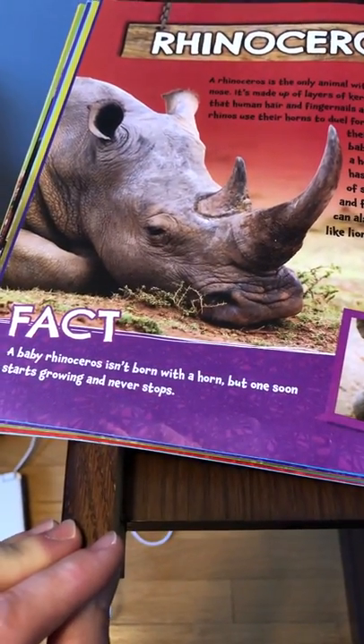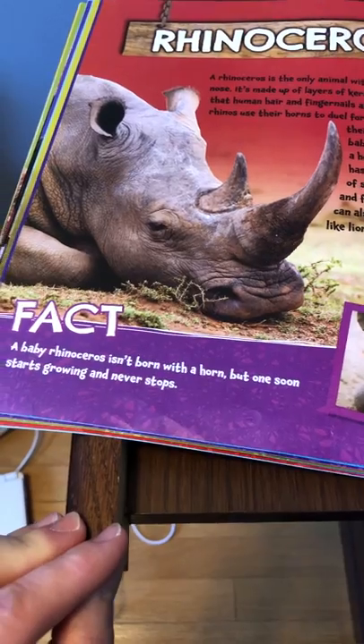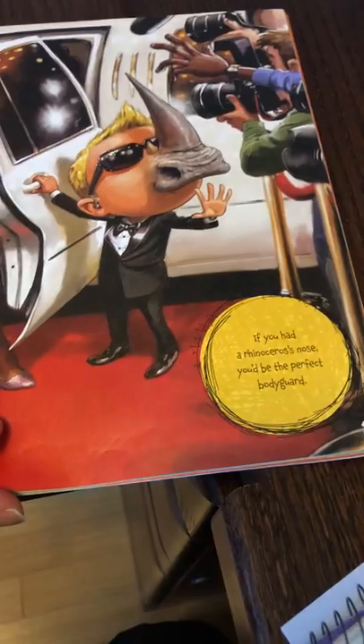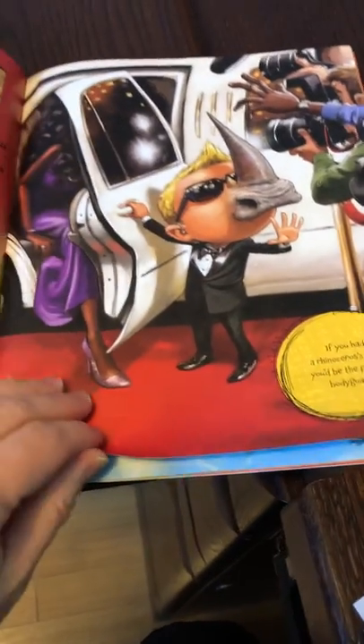A baby rhinoceros isn't born with a horn, but one soon starts growing and it never stops. If you had a rhinoceros' nose, you'd be the perfect bodyguard.